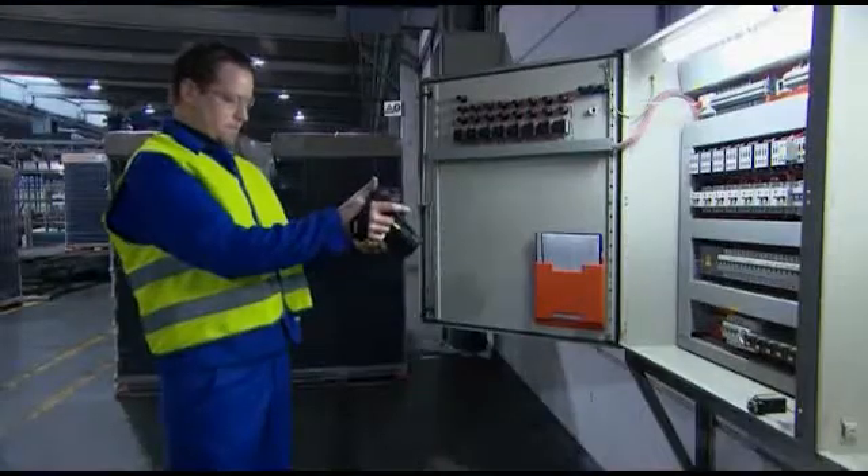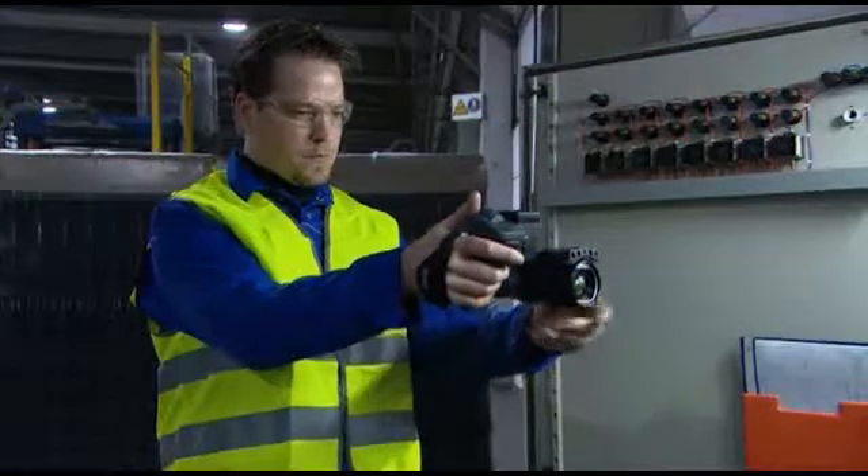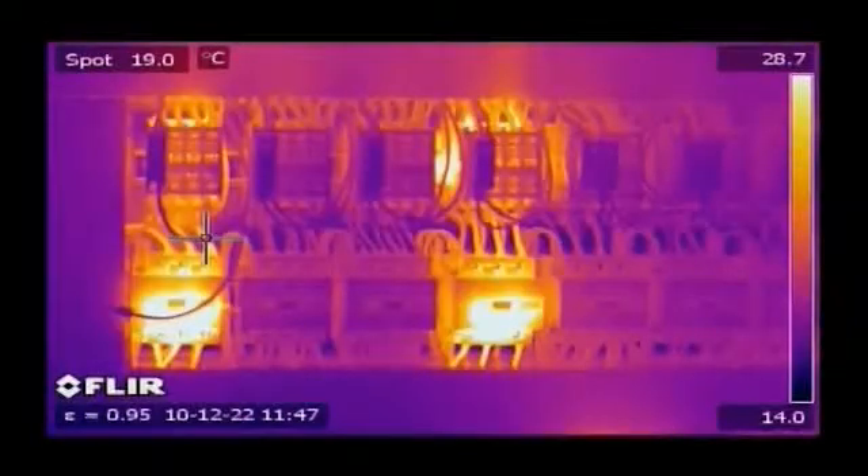FLIR Systems thermal imaging cameras are perfectly suited for electrical inspections. They're highly portable, ergonomically designed cameras, ready to be used several hours per day. FLIR cameras deliver crisp, high-resolution thermal images that will register temperature differences as small as 0.03 degrees Celsius.